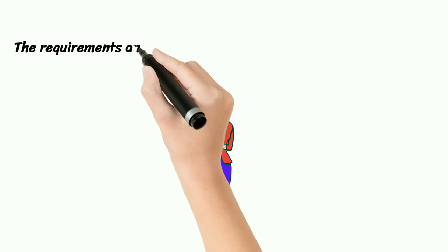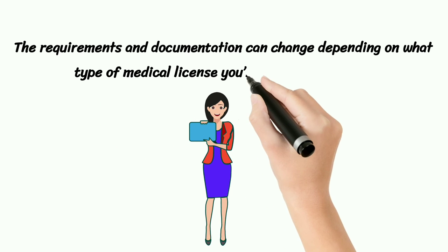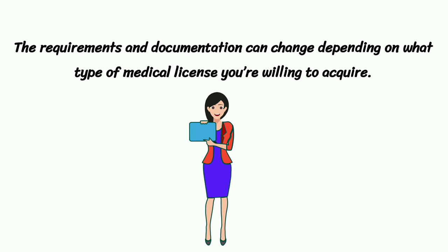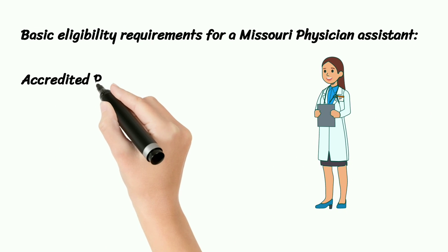The requirements and documentation can change depending on what type of medical license you're willing to acquire. Basic eligibility requirements for a Missouri Physician Assistant.